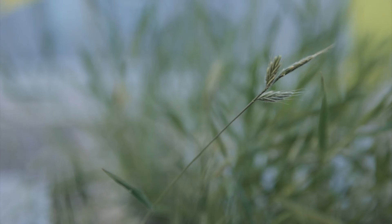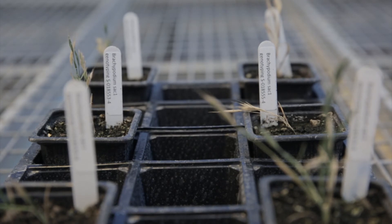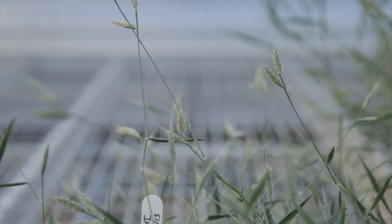For my project I'm working with a plant called Brachypodium, which is a model organism for important crops like wheat, rice and maize, but it's easier to work with because it's smaller, easier to grow, and has a shorter life cycle.